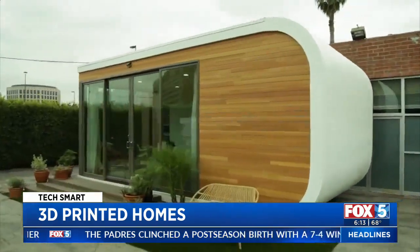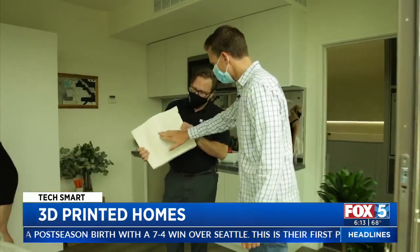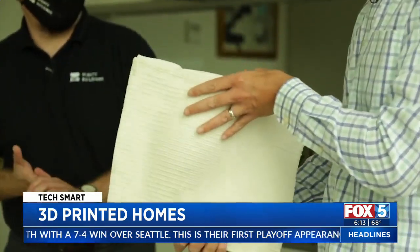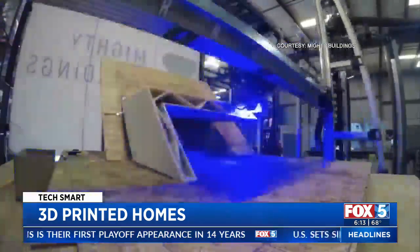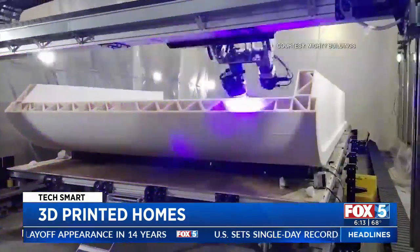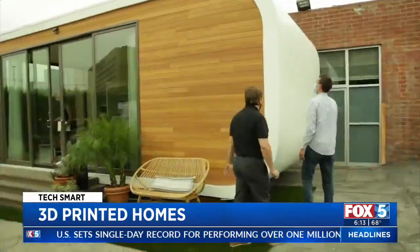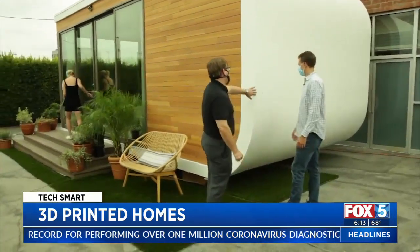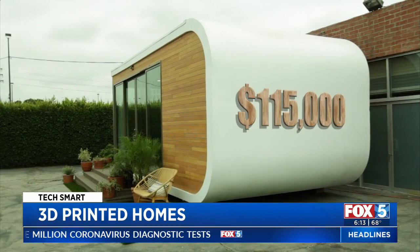With our printers, we're able to print the entire shell of the structure or panels, depending which product we're talking about. Mighty Buildings has come up with a special gel that cures instantly into a solid material when zapped with light. They've successfully 3D printed a 350 square foot studio apartment in 24 hours. This curved wall here is a 3D printed section. This hybrid building is a combination of materials and starts at $115,000.